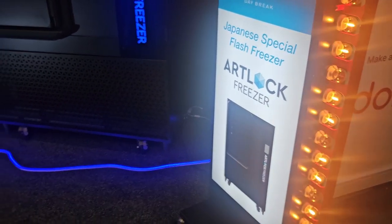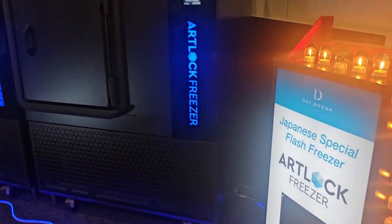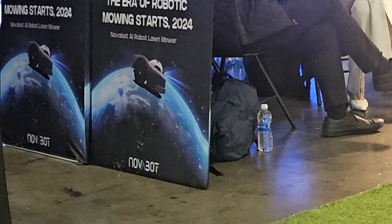I ran into a flash freezer and this is really interesting because it's essentially the reverse of a microwave. You literally put something in here and freeze it really quickly. I was told you could freeze a bag of peas in as little as four minutes. This is marketed mostly towards grocery stores and such.